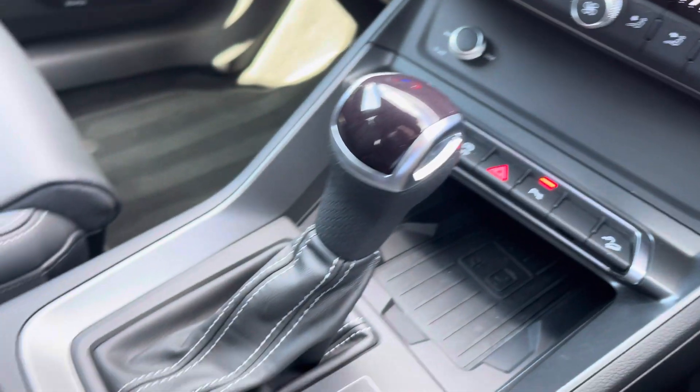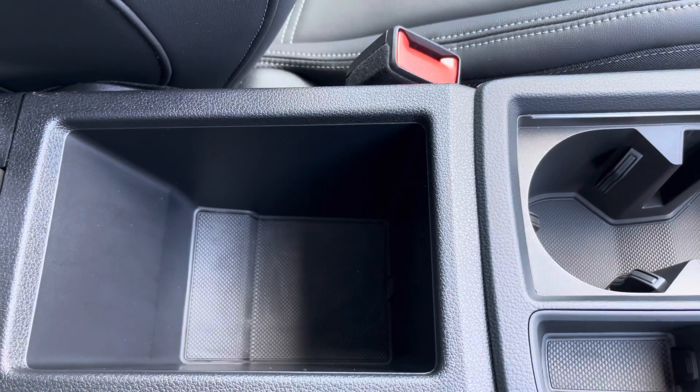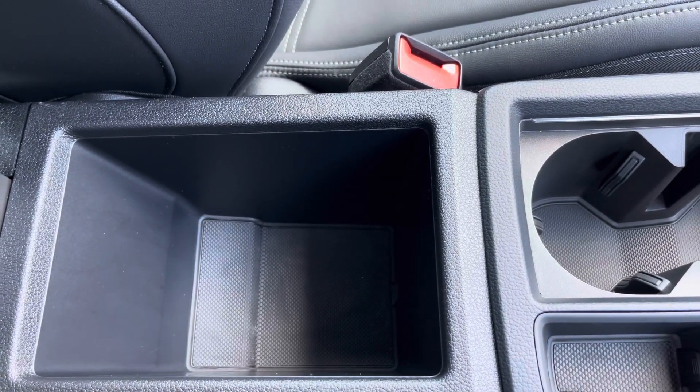Moving down, we have wireless phone charging, your automatic gearbox, the electric parking brake, and a folding armrest with a little storage compartment where you can store your phone, wallet or anything else you need on any journey.